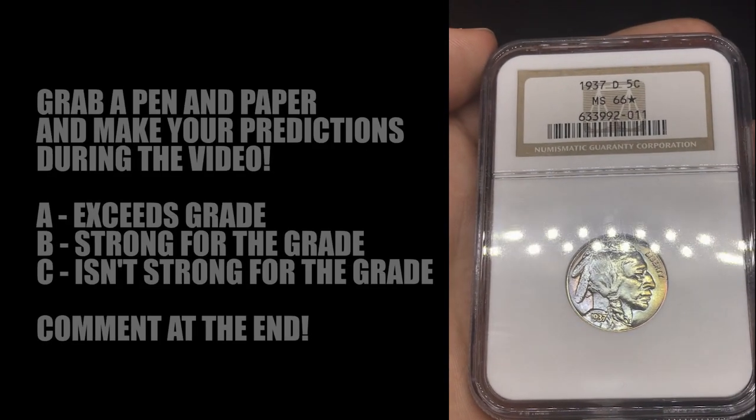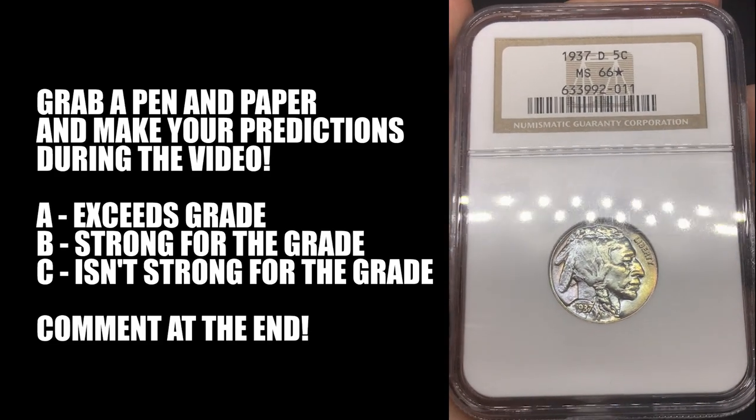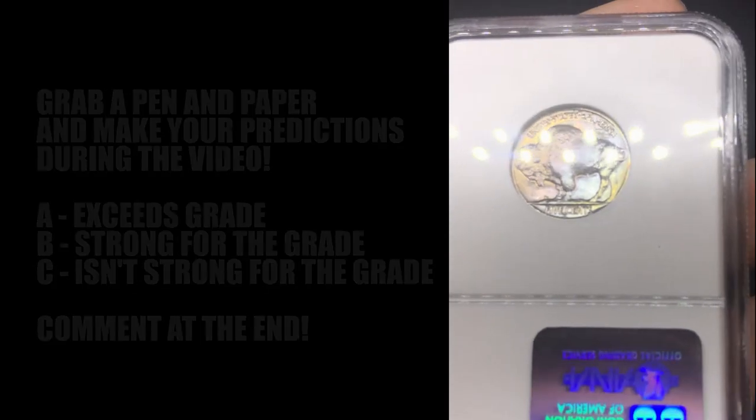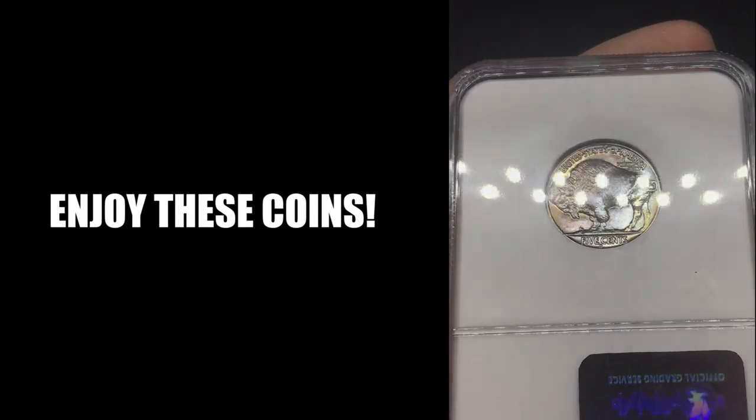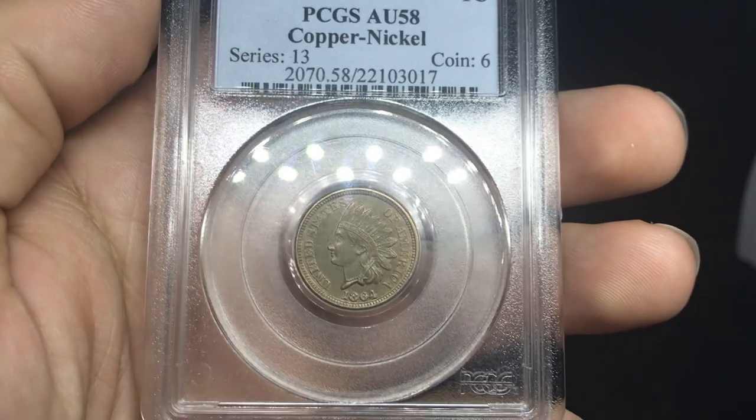We got actually a few gold coins in. We have a few Barbers and a lot of interesting things that I've been holding back. Let's share some coins. Just got to the light box. I want to show you guys a few coins, give our predictions on all of them, and be super honest with what we see. We're going to be grading them between A and C, just like how CAC would do it.